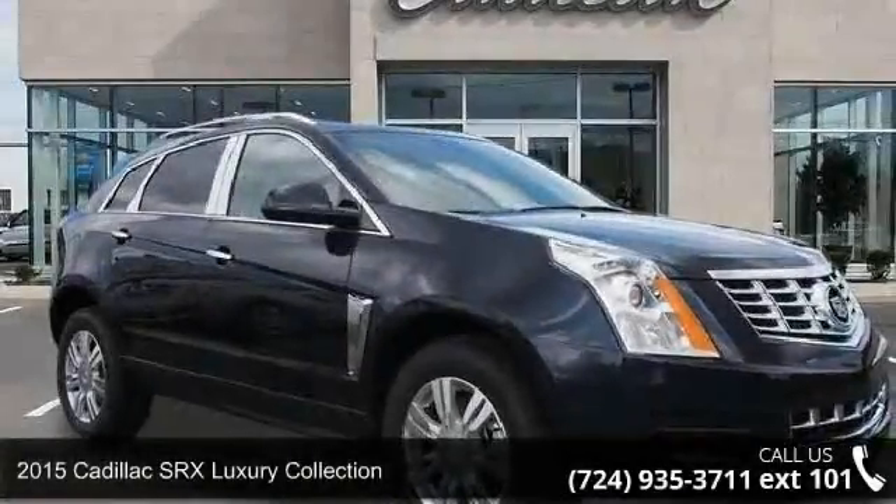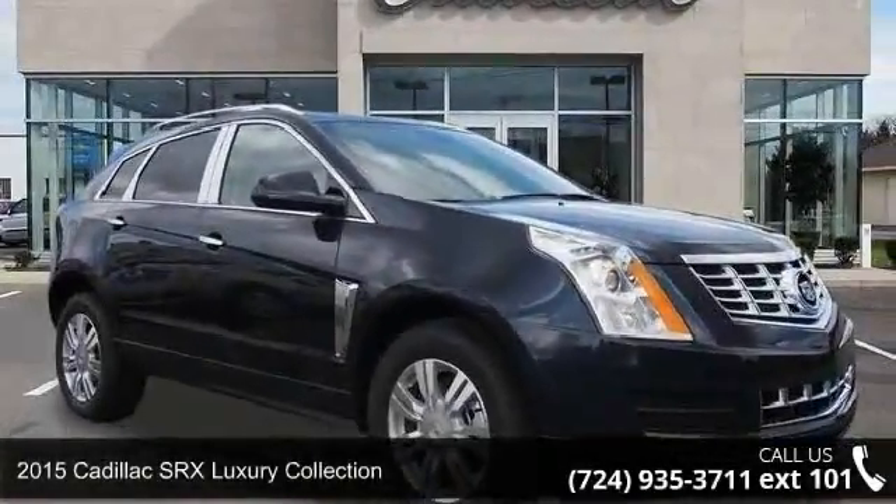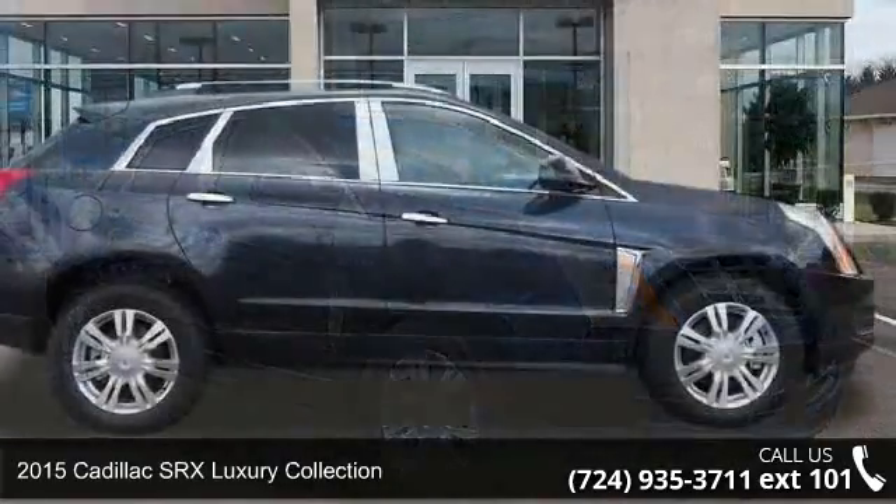Step into the 2015 Cadillac SRX. Don't miss this great deal on a luxury vehicle.